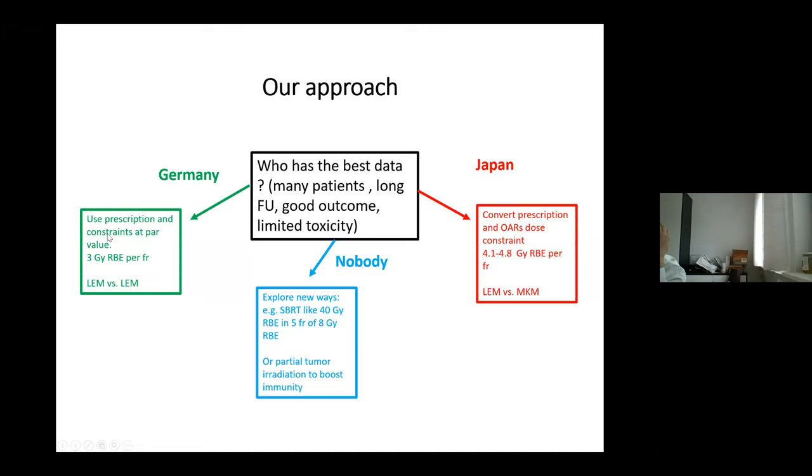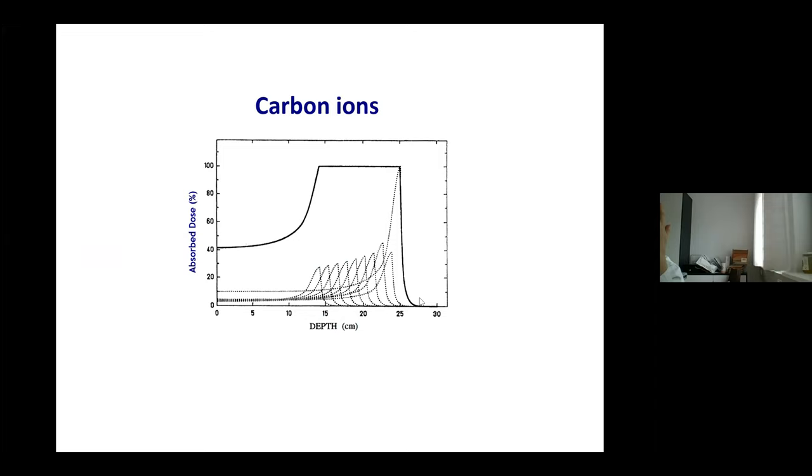In MedAustron, like all European facilities, we use the same radiobiological model as Heidelberg, so we can take their numbers and apply them. However, we cannot simply copy Japanese prescriptions because of the different RBE model. With carbon ions, no matter how you treat, there will be an inhomogeneous field of particles in each voxel: some dose is delivered by slow carbon ions stopping there — dense ionizing damage breaking chemical bonds at scales smaller than the DNA double helix, hard to recognize and hard to repair.